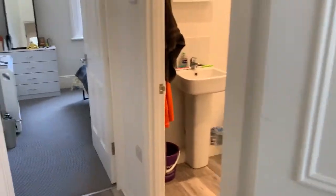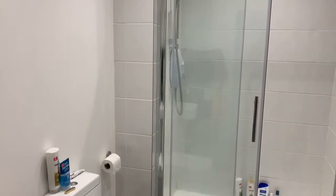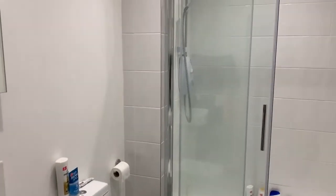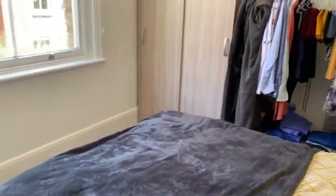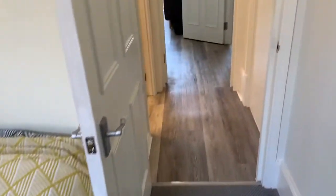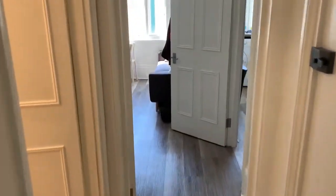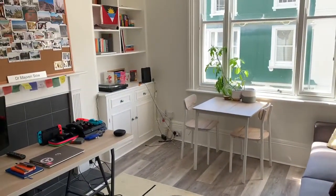The shower room has a white suite and double shower enclosure. Through to the double bedroom situated at the back of the property. That's 42B Dudley Road.